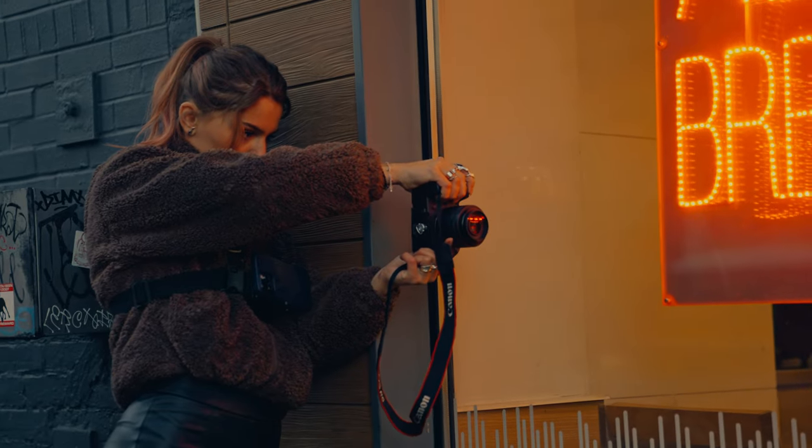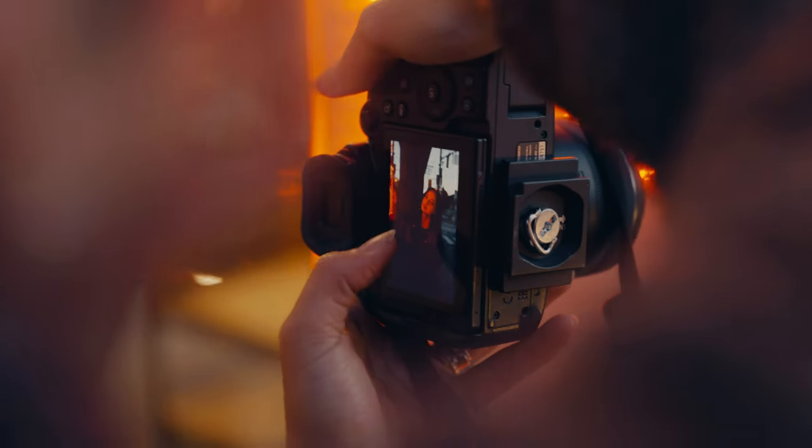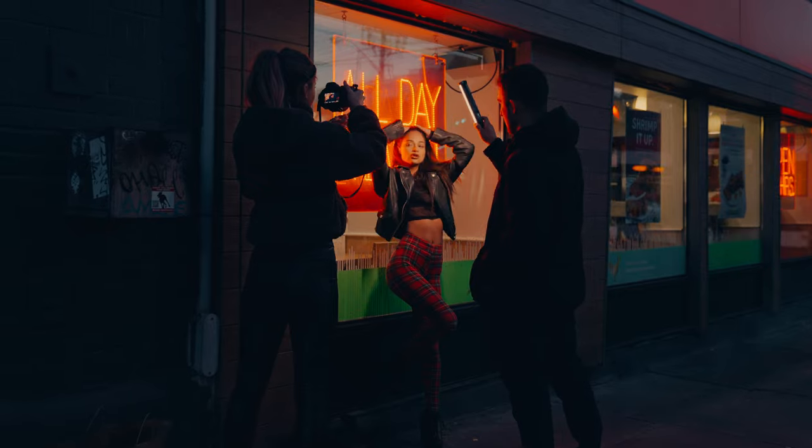I started off by using the light of the neon sign, but quickly I already saw that my model wasn't really standing out in the photo. So I decided to use this little light bar to make Asha stand out a bit more.